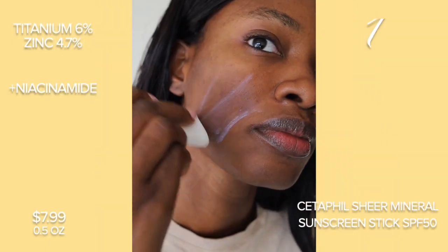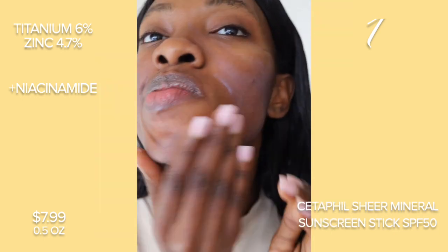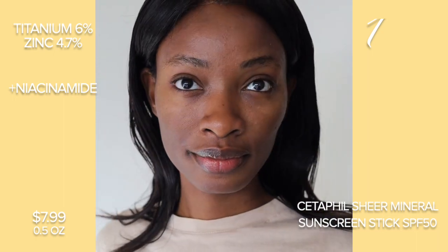This first one is by Cityfeel, and although I like the stick form, sometimes it's hard when you have makeup on. So it's not really my favorite, but I had minimal white cast from it. Also it has really low zinc and titanium, so you guys be the judge.